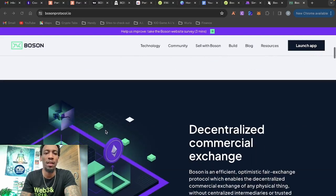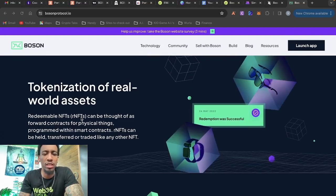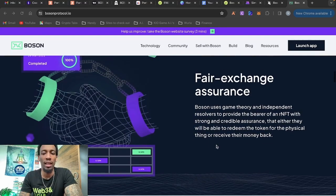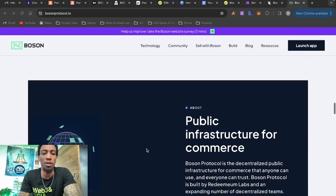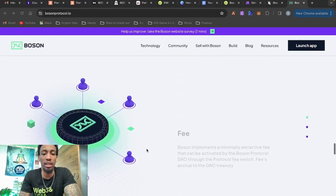Boston Protocol enables the tokenization, transfer, and trade of any physical thing as a redeemable NFT. They have some pretty cool partnerships — they're working with Tommy Hilfiger — and they allow you to do this trading on a decentralized platform so you don't have to get approval from anyone. Their redeemable NFTs can be thought of as contracts for physical things programmed with smart contracts. They use game theory and independent resolvers to provide strong assurance that you'll either redeem the token for the physical item or receive your money back. You can also add token-gated aspects to digital twins — think Nike and Walmart filing patents for things in the metaverse.